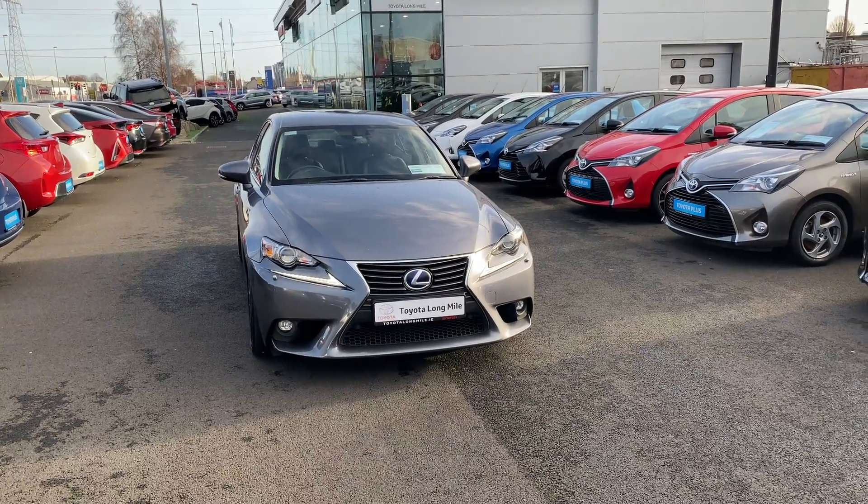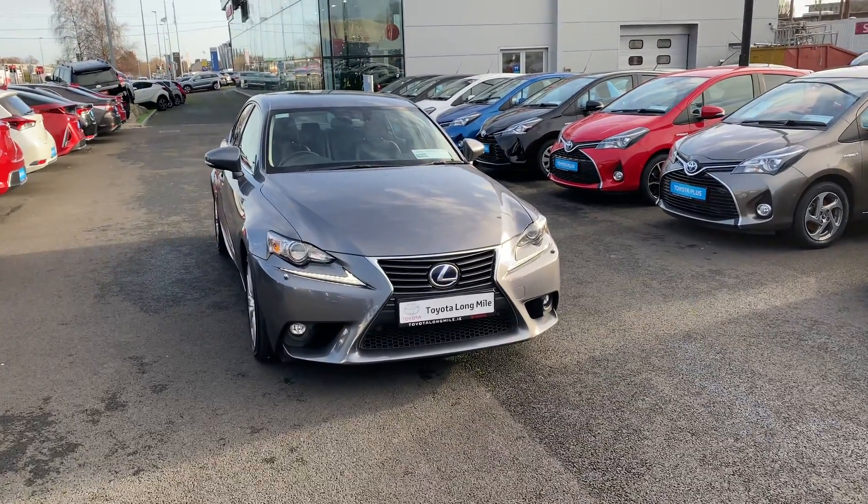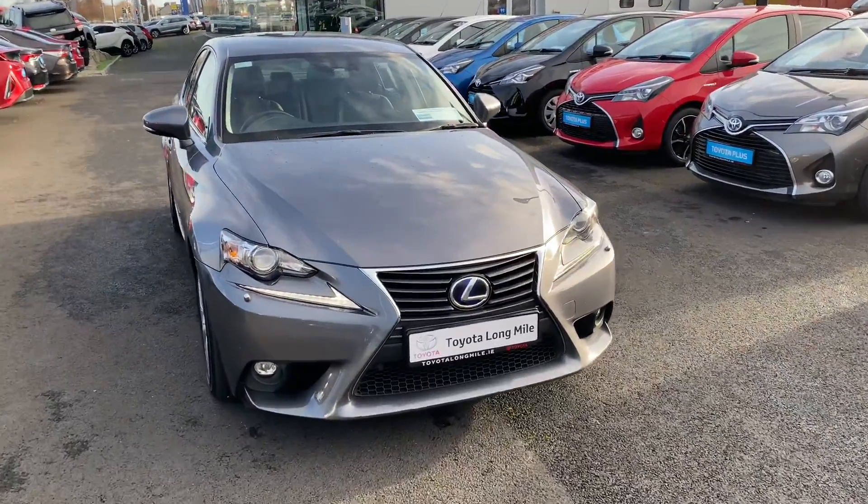Welcome to Teo Longwell. Here we have a 2016 Lexus IS300 Hybrid Executive, finished in metallic grey.